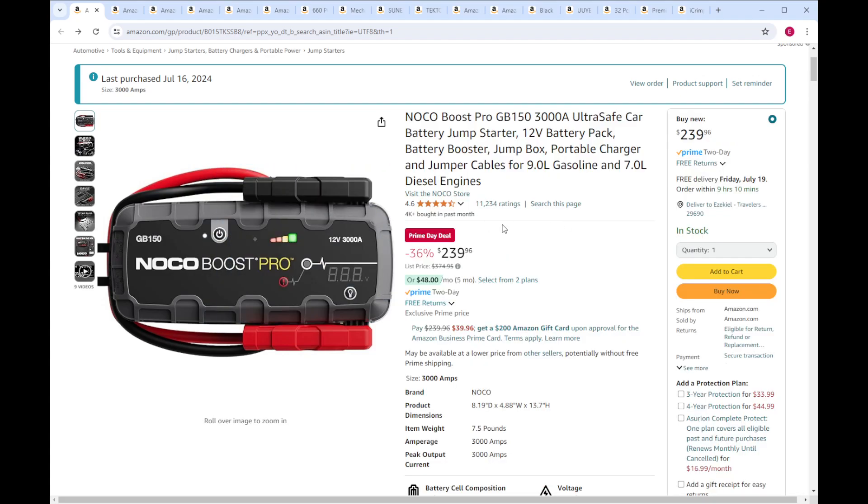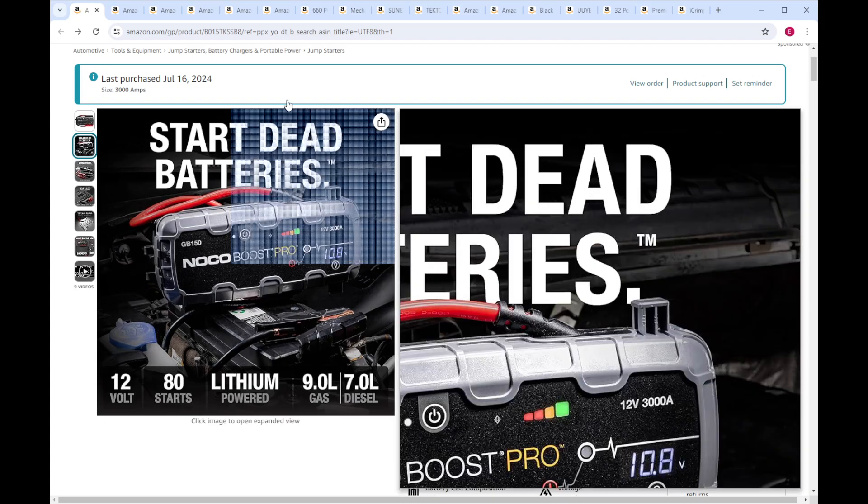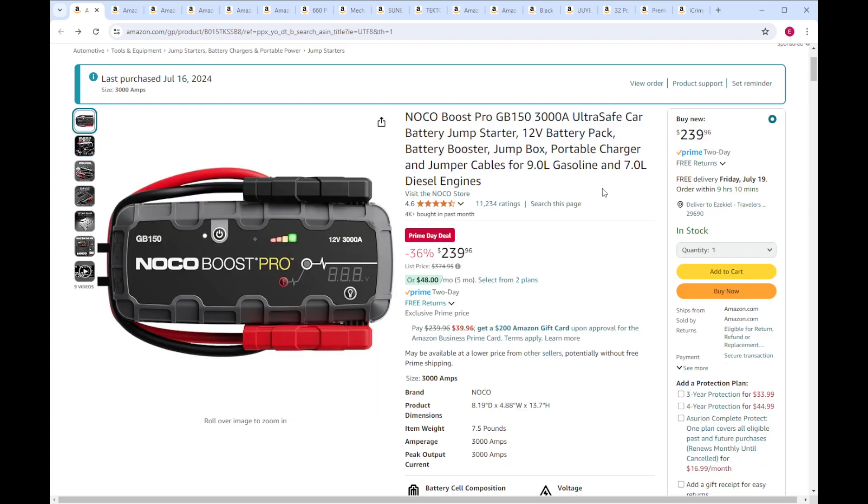First off, this is actually one that I bought just yesterday. I've used NoCo boosters in the past — I got the 3000 amp this time, allegedly 3000 amp. In my experience, these are just the gold standard of these little portable compact jump starters. I've always liked them when I've used them. I think their whole line is on sale for Prime Day, so you can have a look at what size you want.